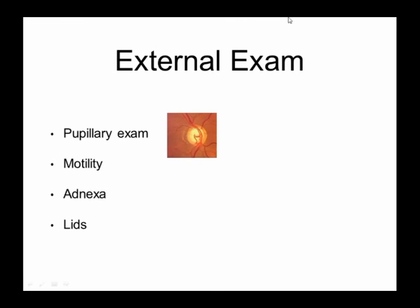Now, the external exam. The first thing we look at is your pupils. You may see us shining a light into your eyes, sort of one after the other, rhythmically checking your pupils. Why are we doing that? Because folks who have glaucoma, oftentimes one eye will have more glaucoma damage than the other. Because of that, the pupil will respond slightly differently to the light in the eye that has more optic nerve damage. So we're trying to see, even early on, if there's more damage to one eye — the eye with the abnormal pupillary response to light.